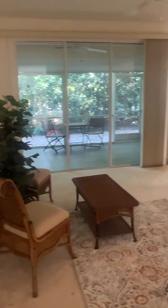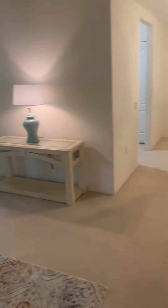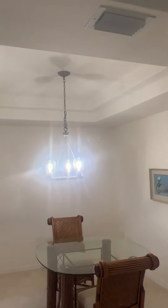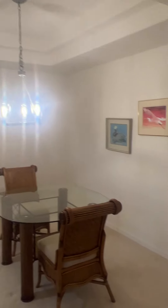Here's the living room and the dining room. Love that tray ceiling — very cool.